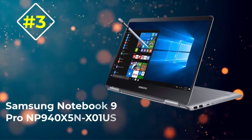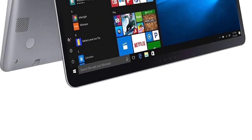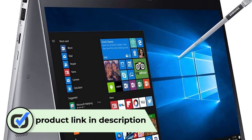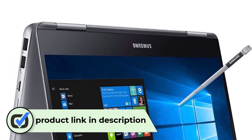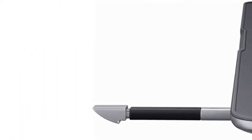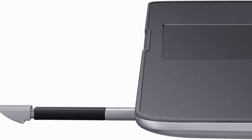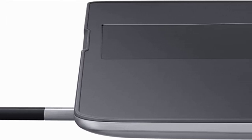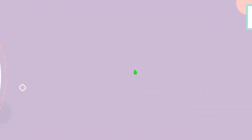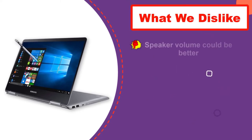Number 3: Samsung Notebook 9 Pro NP940X5N-X01US. Samsung is a giant tech brand that has been around for an extended period. With its prowess in the industry, the company designed the Samsung Notebook 9 Pro to provide excellent performance for music production tasks. The machine is engineered for people who are always on the go. It features a 15-inch Full HD 1920x1080 touch screen LED backlit display, so you won't struggle with visuals as you work on tracks. Work more intuitively with the pressure-responsive, precise S Pen that never needs charging — always paired and ready to help you work, navigate, and create from anywhere.